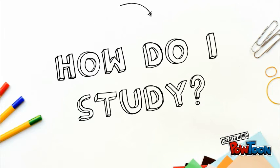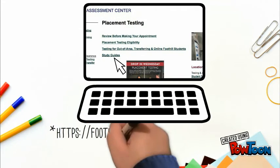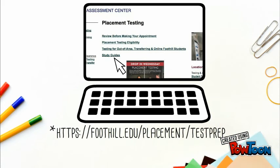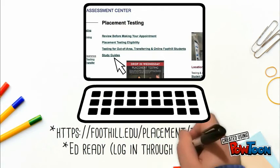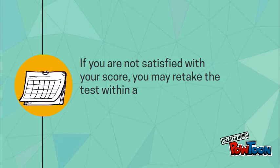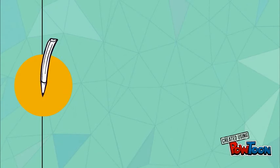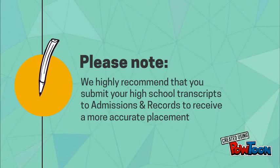How do I study? There are a couple different ways you can study. You can find study guides on our website at foothill.edu/placement/test-prep, or log on to EdReady through your MyPortal account under the Students tab for further math preparation. If you are not satisfied with your score, you may retake the test within a six-month time period. Please note, we highly recommend that you submit your high school transcripts to admissions and records to receive a more accurate placement.